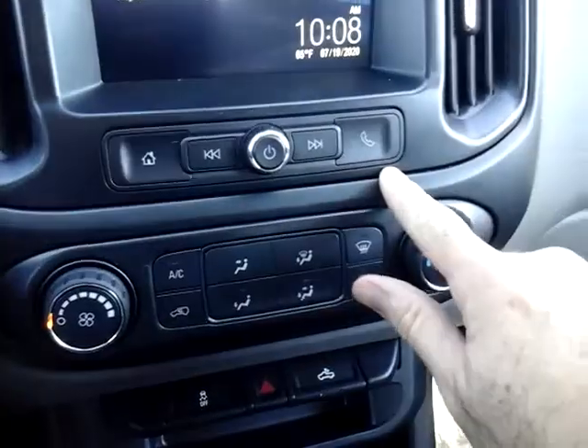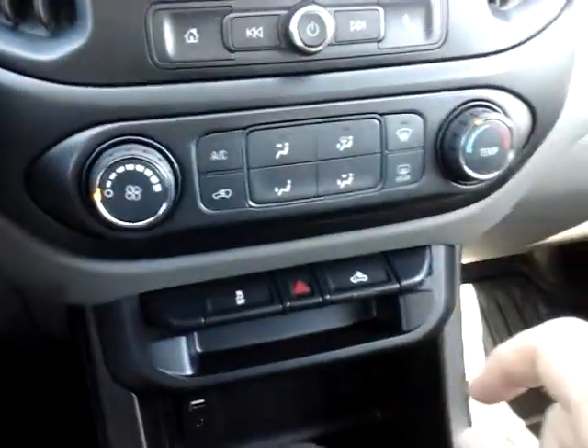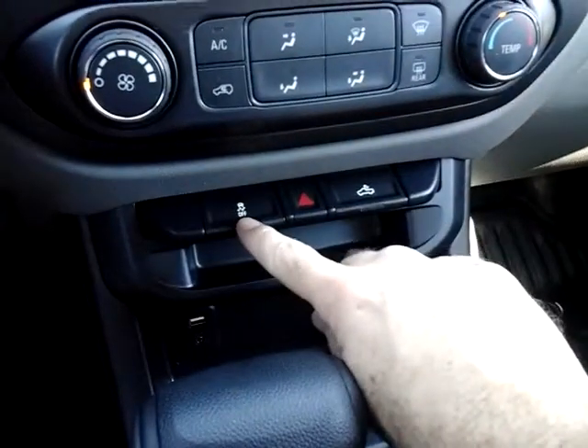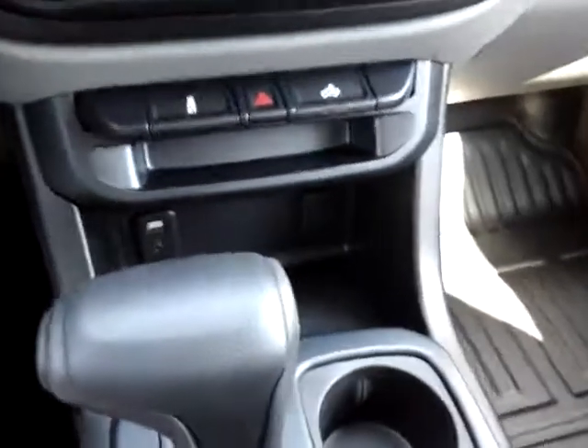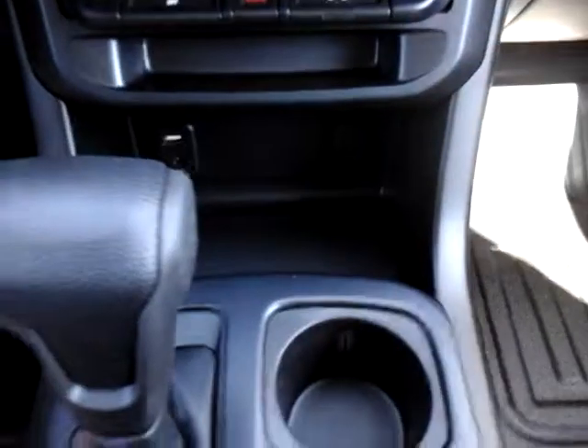There's your button to add your phone. Climate control is directly below, along with air conditioning. You've also got pickup box bed lighting, traction control, and hazard lights. And tucked away underneath there are your USB and aux hookups.